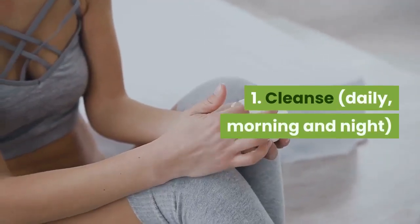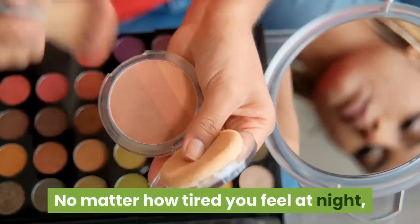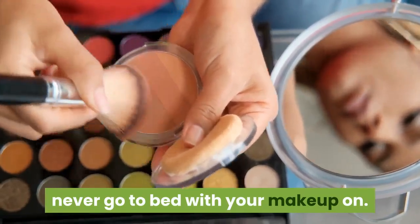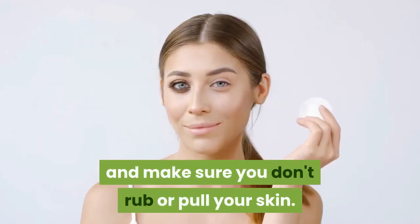1. Cleanse daily, morning and night. No matter how tired you feel at night, never go to bed with your makeup on. Use a gentle makeup remover and make sure you don't rub or pull your skin.